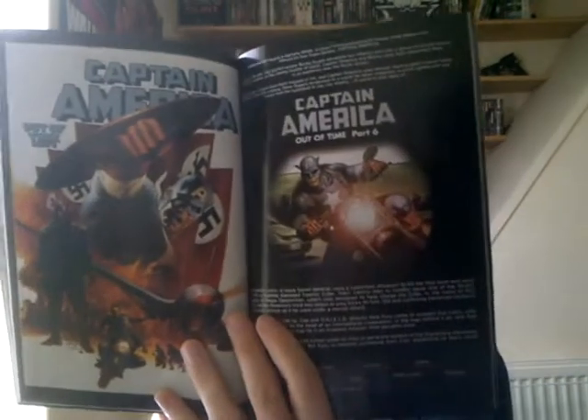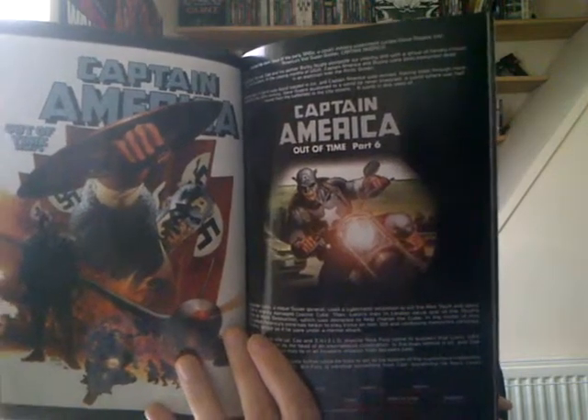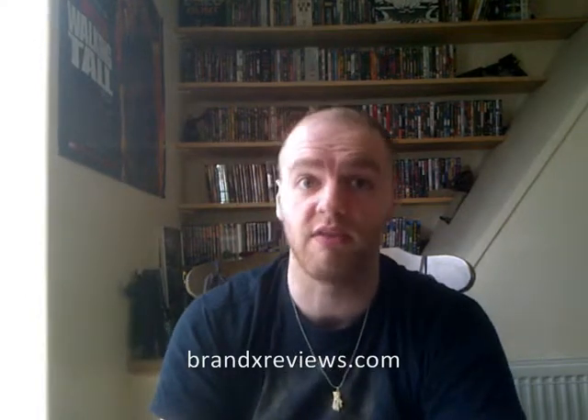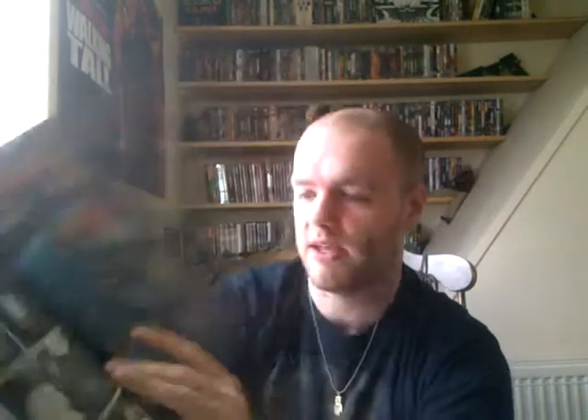There's also Captain America: Out of Time Part 6, which is a one-off issue you'd really want to read as part of the whole story. I think the point of including these is to make you buy other graphic novels, because the earlier Falcon story ends with 'continued in Marvel Masterworks Captain America Vol. 4.' It's pretty much a teaser to make you want to buy a different graphic novel — some people are understandably annoyed about that based on the reviews I've read.